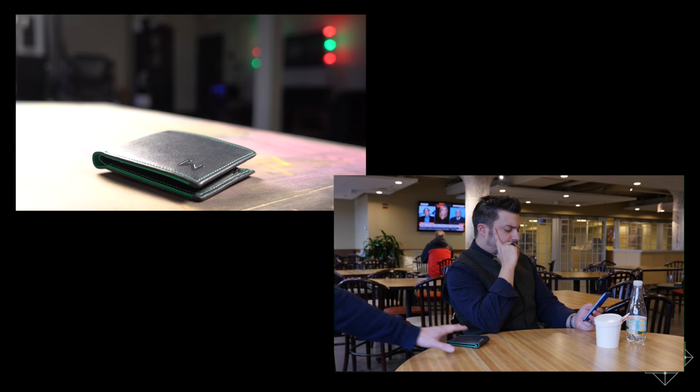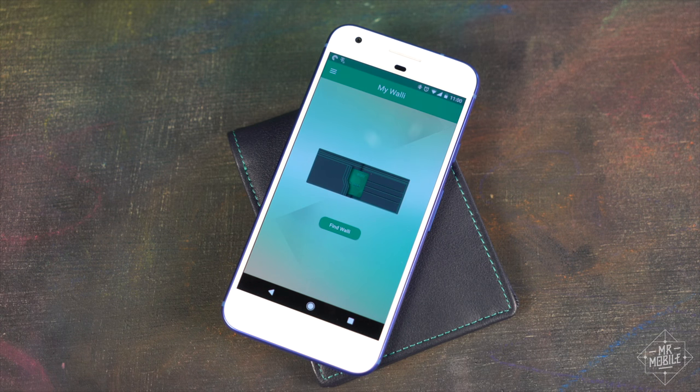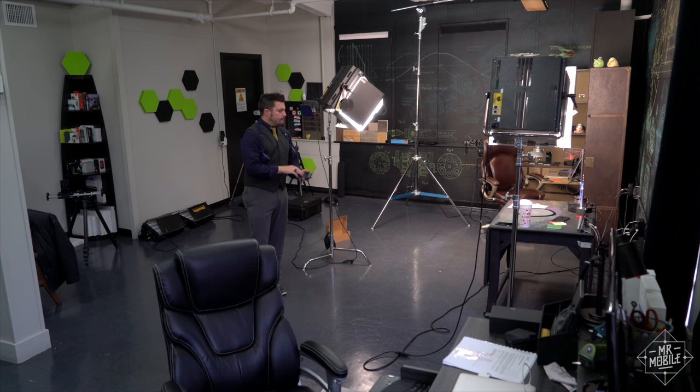If you leave your wallet behind accidentally, or someone tries walking off with it, your phone gives you a notification, and the wallet can be set to emit a pretty loud alarm too. Conversely, if you can't find your phone, a double tap on the wallet will make it ring.